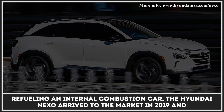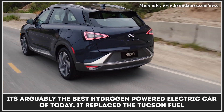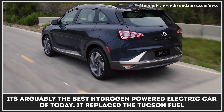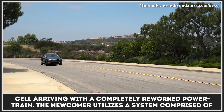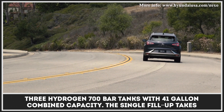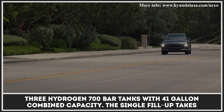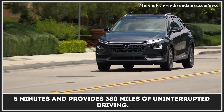The Hyundai Nexo arrived to the market in 2019 and is arguably the best hydrogen-powered electric car of today. It replaced the Tucson fuel cell, arriving with a completely reworked powertrain. The newcomer utilizes a system comprised of three hydrogen 700-bar tanks with 41-gallon combined capacity. A single fill-up takes five minutes and provides 380 miles of uninterrupted driving.